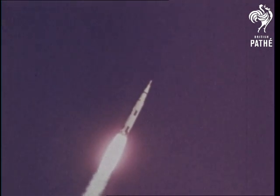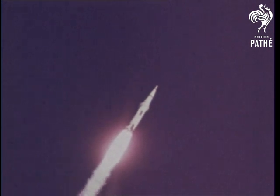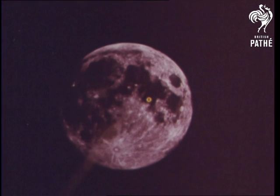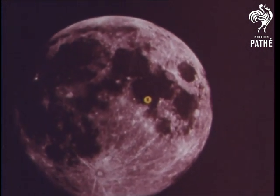In late July, astronauts Neil Armstrong, Edwin Aldrin, and Michael Collins will set forth on one of the most daring voyages of the century. Their destination: landing site number two, a barren, pockmarked area in the Sea of Tranquility.